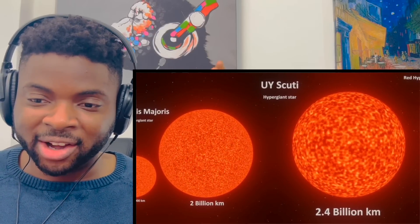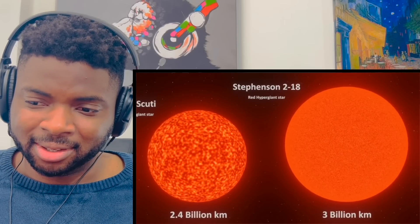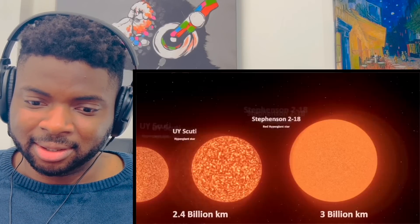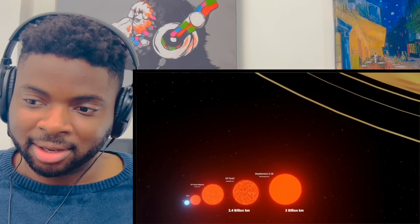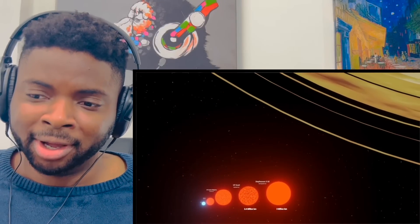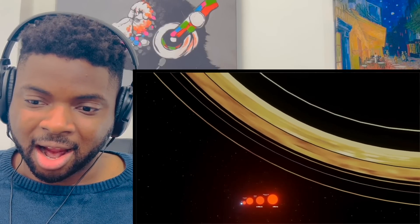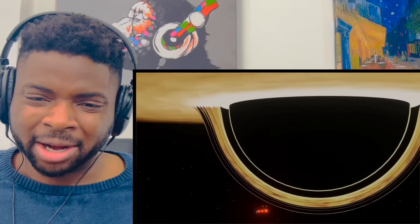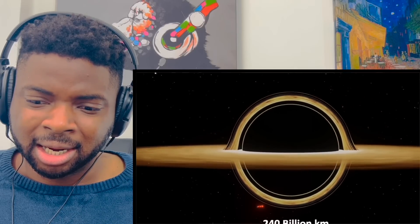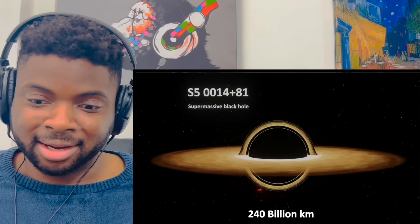Surely they can't get much bigger than this now. Come on — what the hell is that thing? We're just getting... this is getting ridiculous. Black hole. Black hole. Black hole.